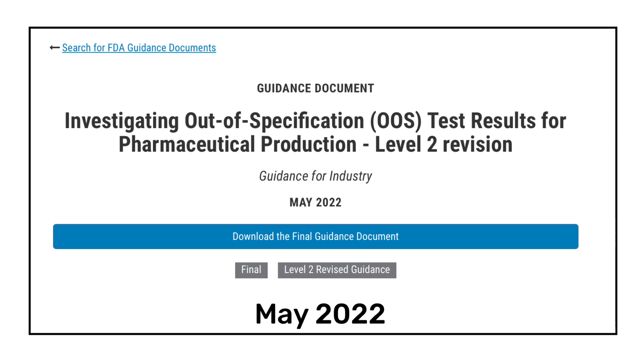In May 2022, USFDA revised its 16-year-old guideline on out-of-specification results. The updated guideline came with minor editorial changes from the 2006 version. In the 2022 version, USFDA tried to clarify the concepts of outlier results and provided additional information on averaging results from the same final sample preparation. The revised version also replaced the term 'quality control unit' with 'quality unit.'